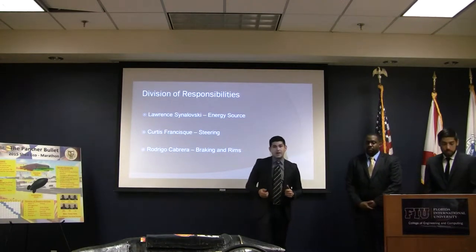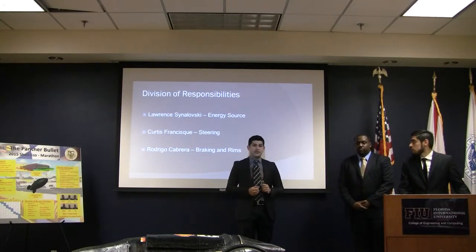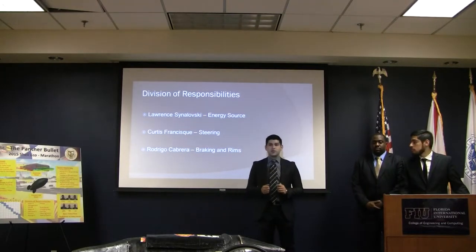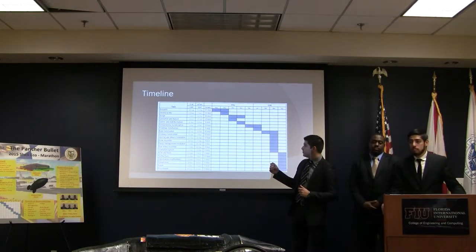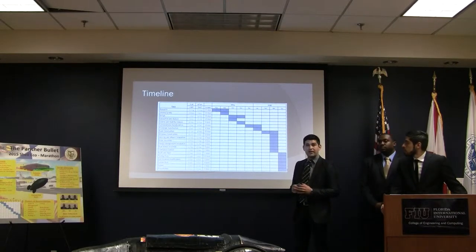Division of Responsibilities: I worked on the energy source, Curtis worked on the steering system, and Rodrigo worked on the hub, the wheels, and the rings. This is the Gantt chart. At the beginning of the semester, we did most of the design and building, and then towards the end, we did the testing, the evaluation, and everything else.